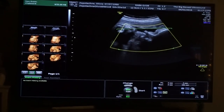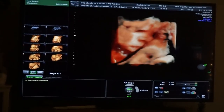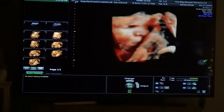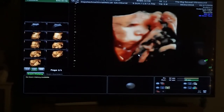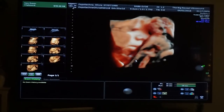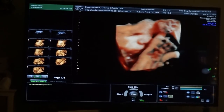Now we're going into HD Live mode to get a better picture. HD Live is really neat — it gives that skin tone color to make it look a little more realistic. Wow, you can see him also moving his mouth! It's like he's trying to talk — yeah, he's looking at us!